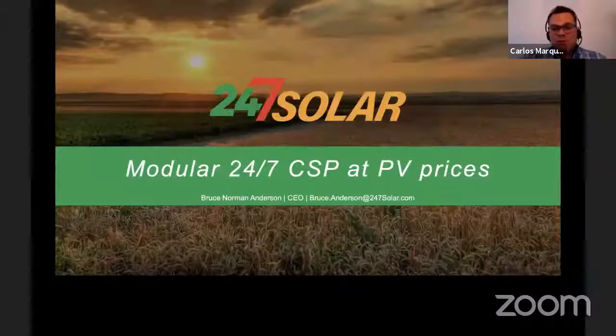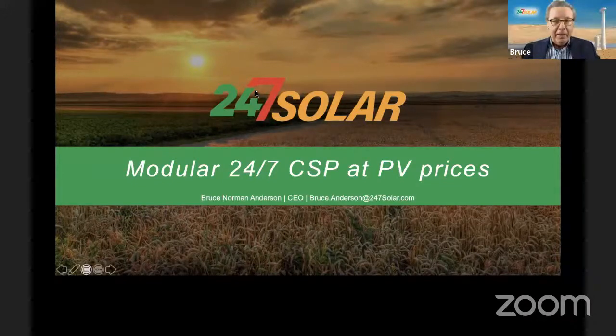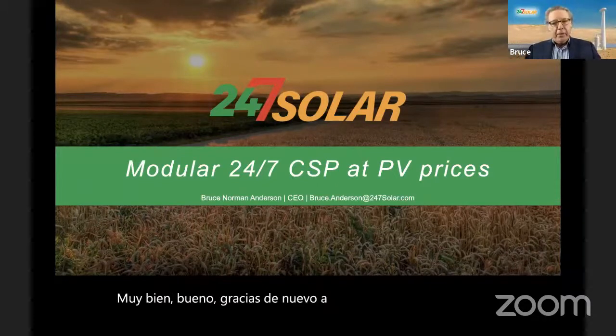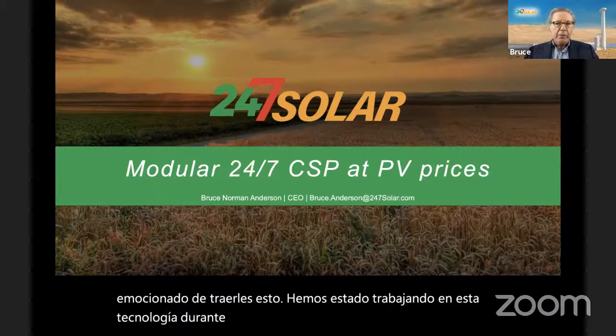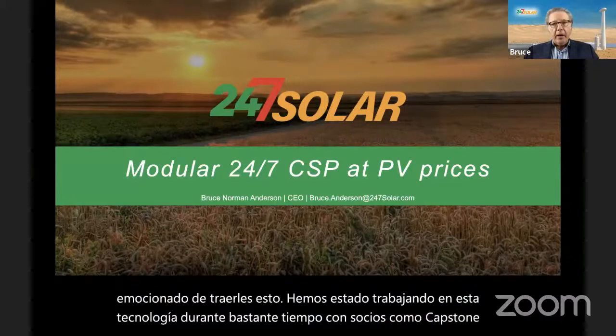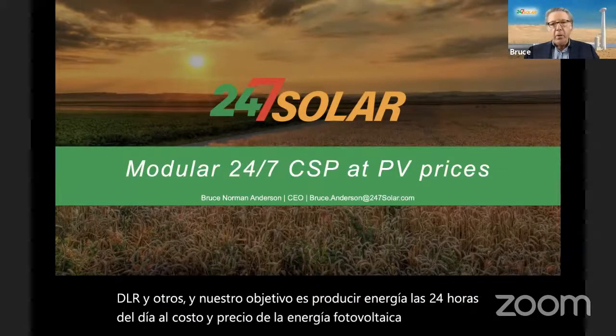We'll get started with the first presentation by Bruce. Before you start, I'd like to remind everybody of a tradition we have at ATA Insights — let us know on the chat box where you're joining from. I'm actually joining from Berlin. Bruce, over to you. Thank you again, everybody, for joining. I'm very excited to bring this to you. We've been working on this technology for quite some time with partners such as Capstone and the DLR and others. Our goal is to produce power 24 hours a day at the cost and price of PV. That's a ways away, but you'll see why we think we can get there.